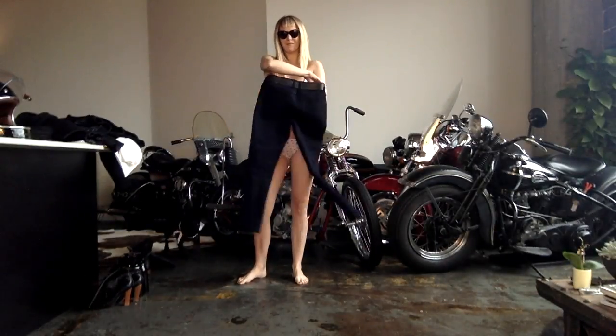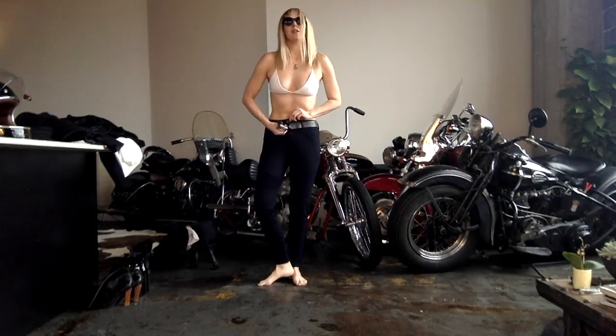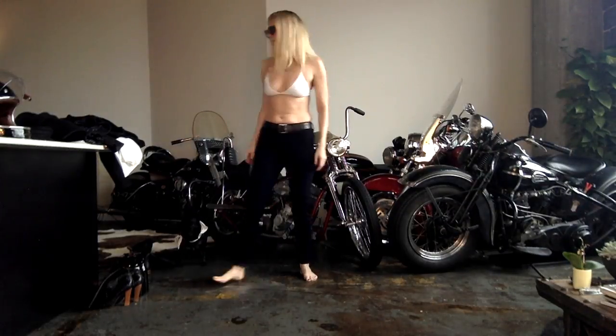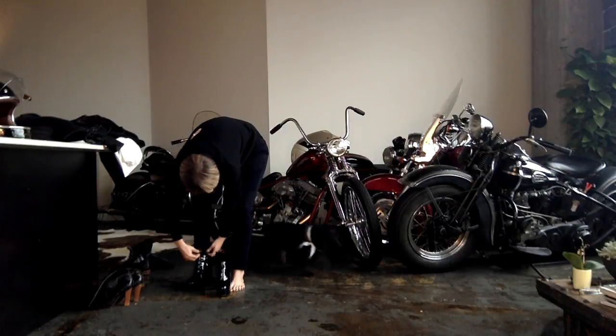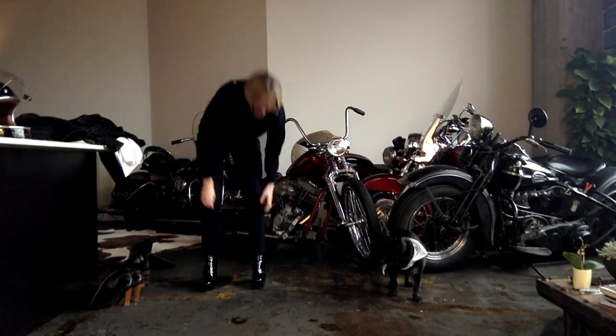Hey guys, welcome to Get Jessed With Me. On this episode, my commuter Kevlar motorcycle jeans. I love these jeans. They have great motorcycle detailing on them. It's hard to see in a full length like this, but they have awesome accordion and padded quilting on them. They're super warm for fall and winter, but always good year-round for motorcycle riding.